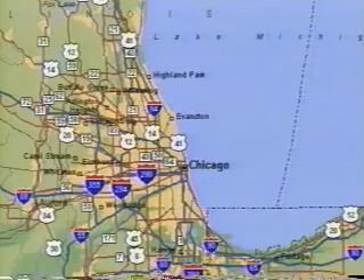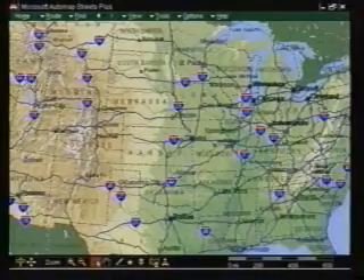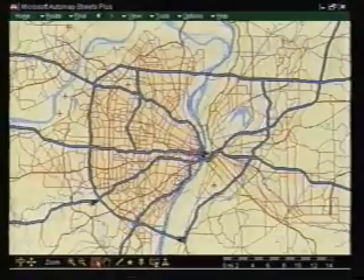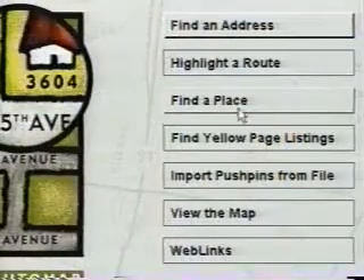If you like Microsoft Automap Streets, wait till you see the all-new Automap Streets Plus. Plus? Plus what? All-new richly designed maps, more details, a huge database of restaurants and hotels, and over six million miles of streets mapped out so you can pinpoint virtually any address in the United States. Streets they got. What's the plus?